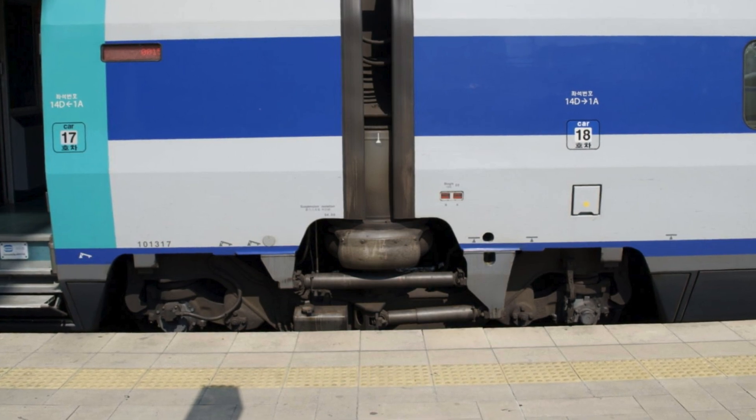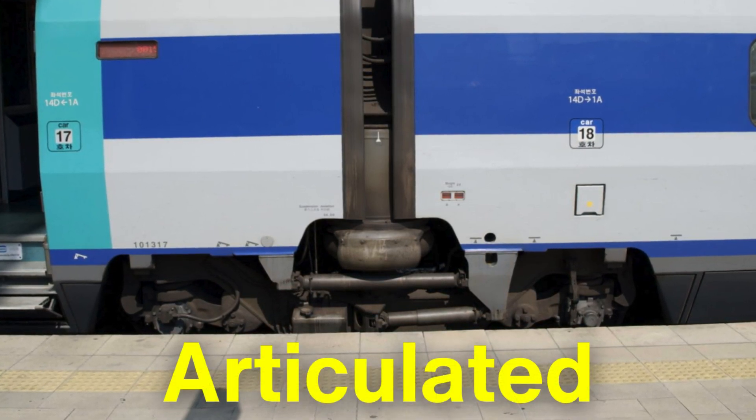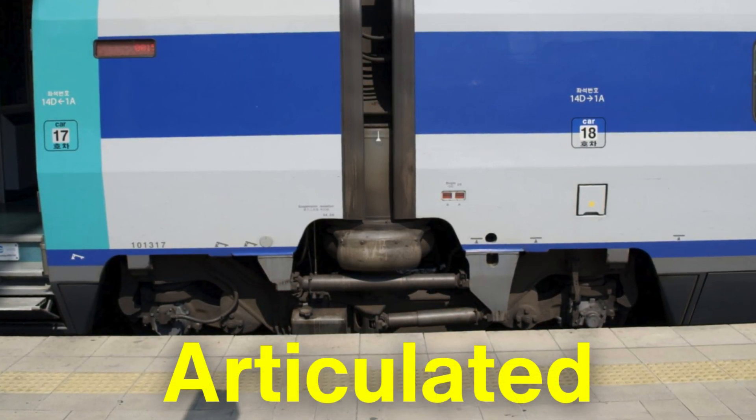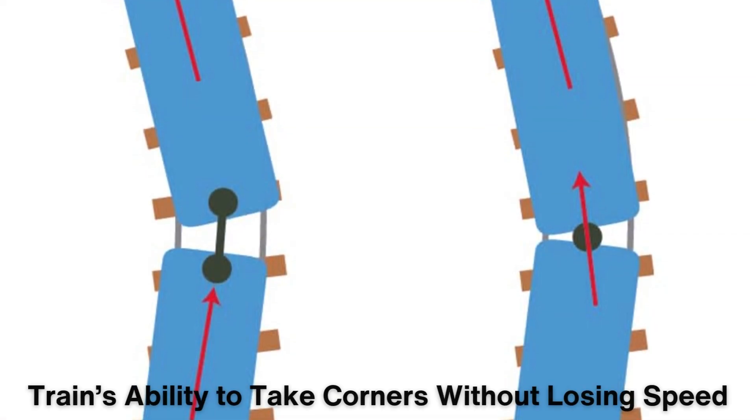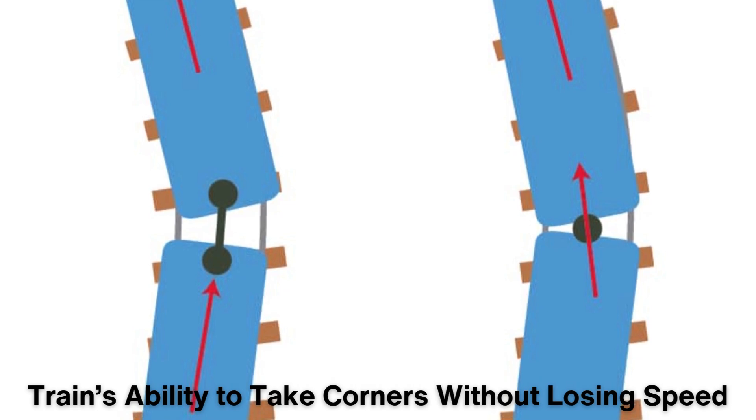Additionally, the cars of the train are articulated, meaning they are connected in a way that allows them to pivot slightly around curves, reducing the stress on the wheels and improving the train's ability to take corners without losing speed.